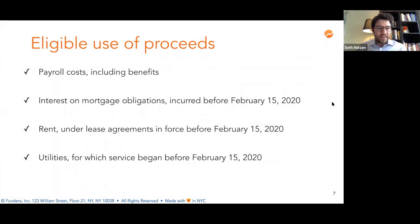A little more on the eligible uses of proceeds: payroll costs including benefits, interest on mortgage obligations incurred before February 15, 2020, rent on lease agreements that were in place before February 15, 2020, and utilities for which service began before February 15, 2020.